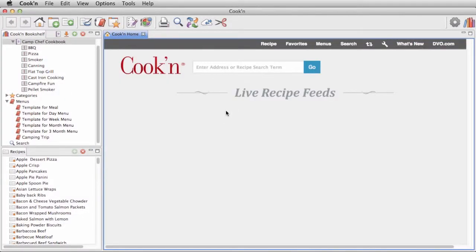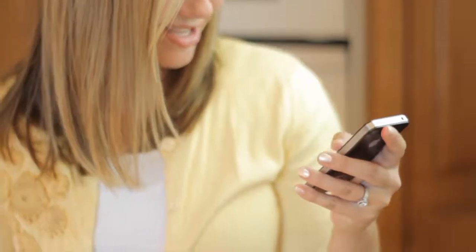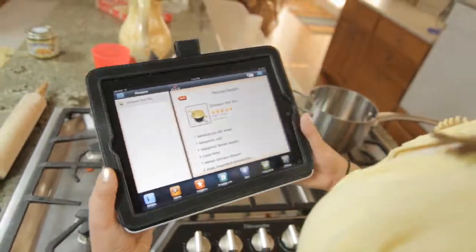With the Cookin with Camp Chef desktop app on your PC or Mac computer, and with the Cookin with Camp Chef mobile apps on your iPhone, iPad, or Android device, you can do some pretty amazing things.